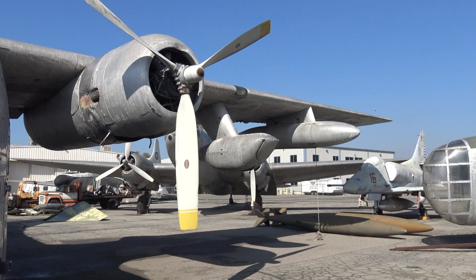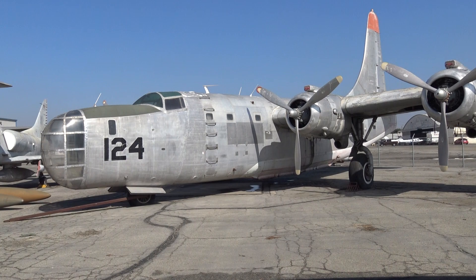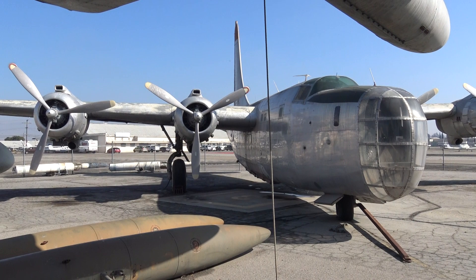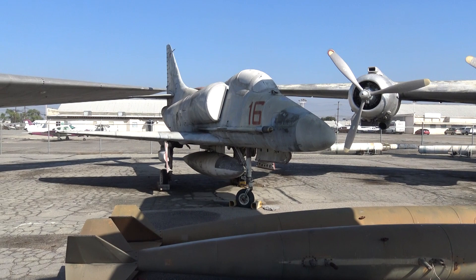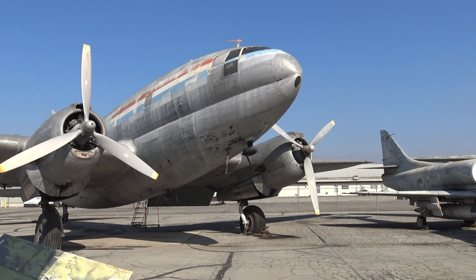Unbelievable. Here's a B-24. Now, granted, this is a newer version — it has another nomenclature, but that is a B-24, with a single tail. And what we have here is the Curtis Commando — so you've got the B-24, and here's a Sky Raider, and then a Curtis Commando, C-46 I believe. Used in the China Theater, mainly.